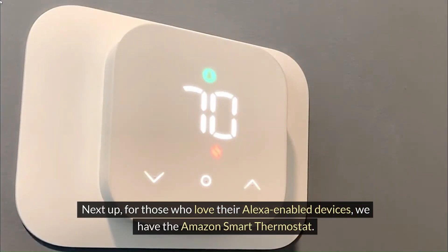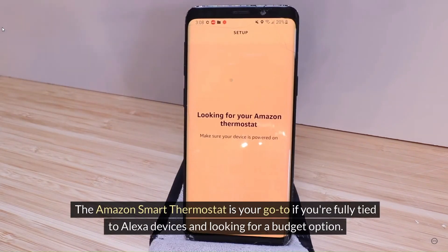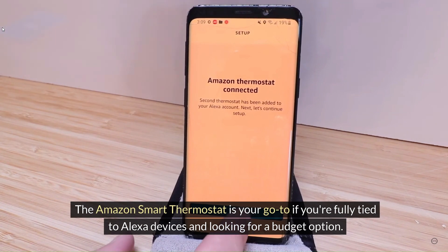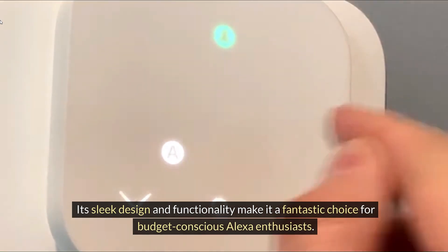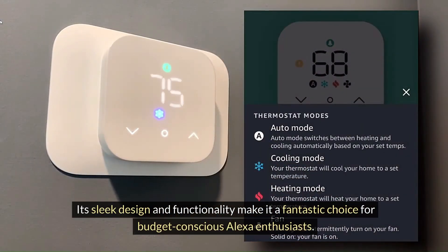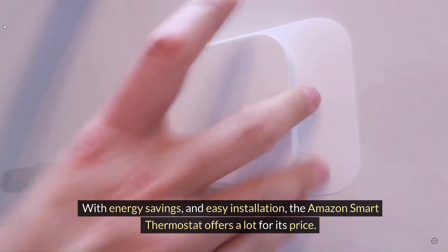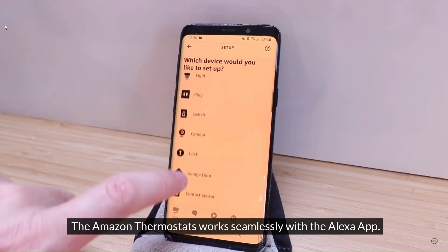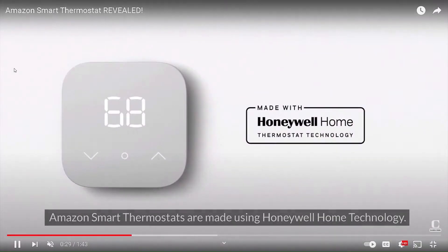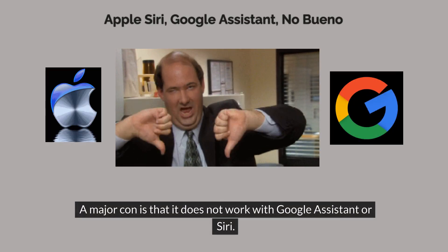Next up, for those who love their Alexa-enabled devices, we have the Amazon Smart Thermostat. Let's explore how it brings affordability and Alexa integration together. It's your go-to if you're fully tied to Alexa devices and looking for a budget option. Its sleek design and functionality make it a fantastic choice for budget-conscious Alexa enthusiasts. With energy savings and easy installation, it offers a lot for its price. The Amazon Thermostat works seamlessly with the Alexa app and is made using Honeywell Home technology. A major con is that it does not work with Google Assistant or Siri.